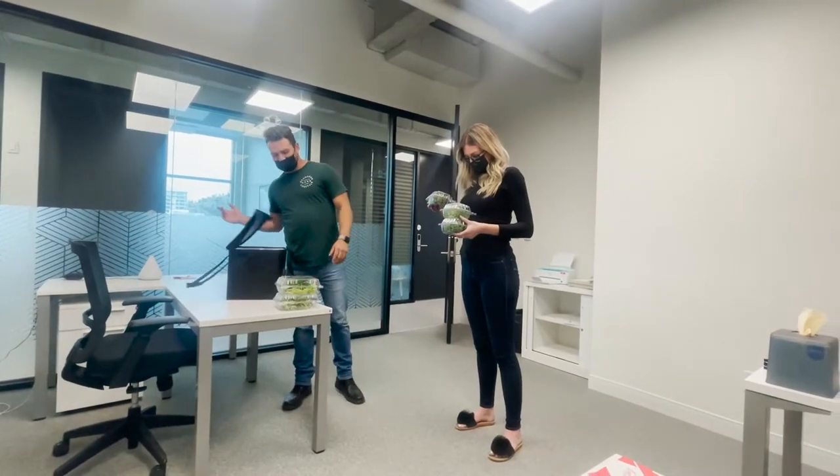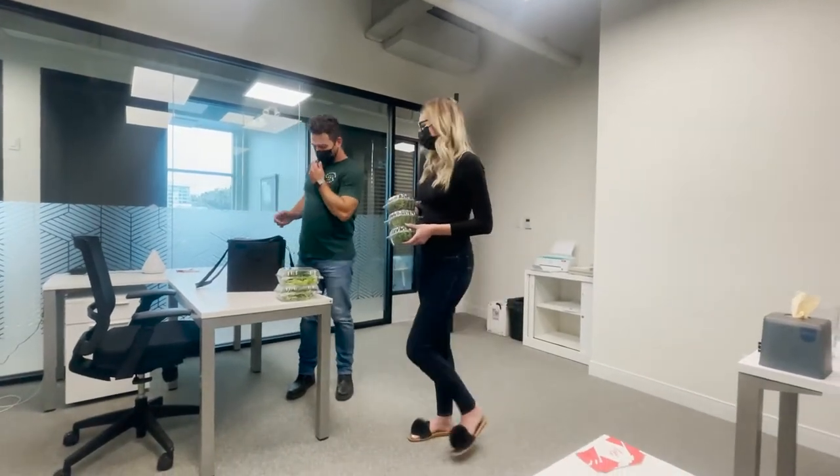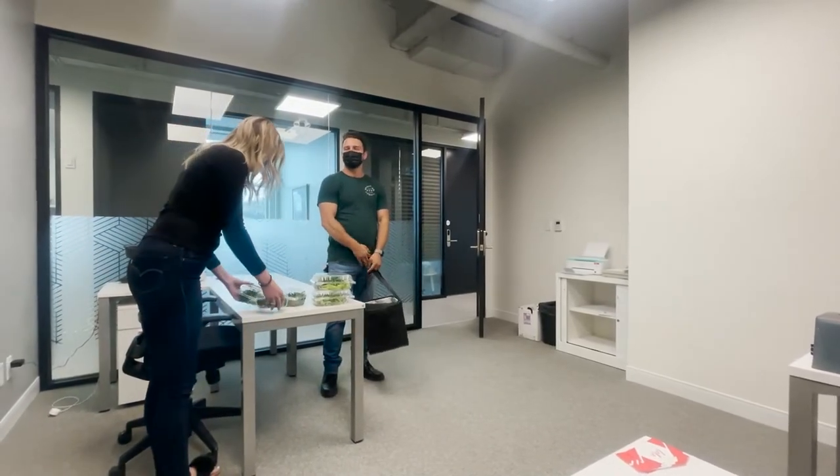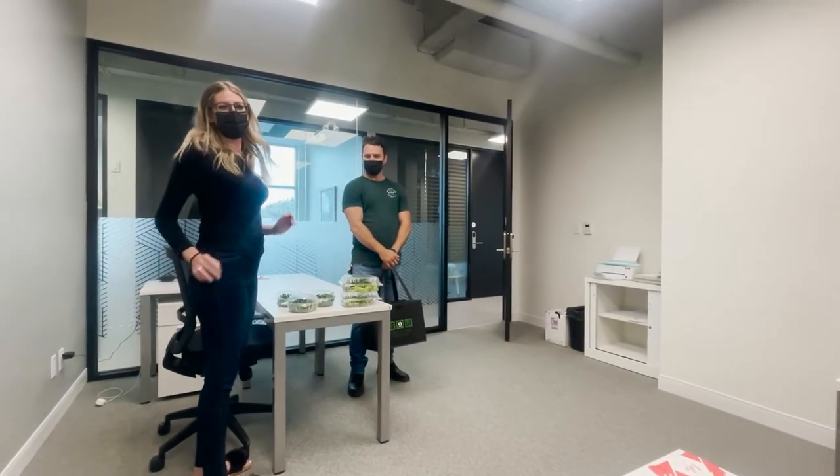Thanks so much for having us! Thanks for hanging out and appreciate your time. Anytime! Thanks, Colton! No problem, thank you!